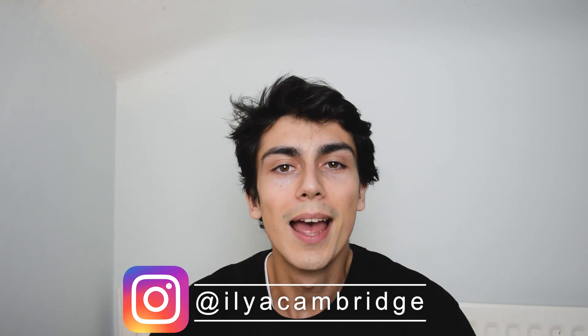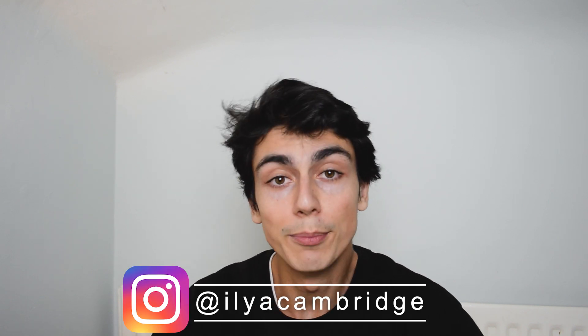In this video I'm going to go through the A-level grades you need to get into Oxford or Cambridge. My name is Ilya and I'm a student at the University of Cambridge studying Natural Sciences. There are timestamps in the description so you can jump to the bits of the video you want to see.